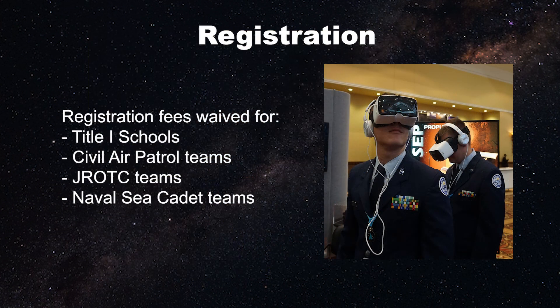If you participated before, we wanted to highlight that there have been a few changes to the registration process and competition advancement. The registration fee for Title I schools, Civil Air Patrol, JROTC, and Naval Sea Cadet teams is waived for Stellar Explorers 8.